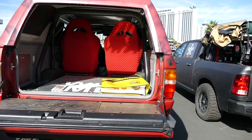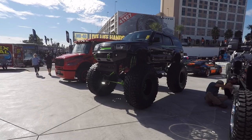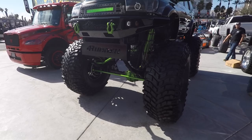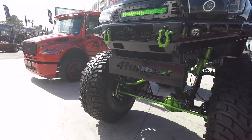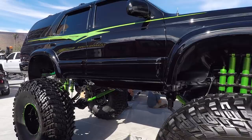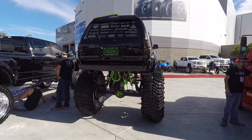Holy crap — this has to be the biggest Toyota 4Runner I've ever seen, as far as lift goes. I've never seen a lift this big on a 4Runner. I almost didn't think it was a 4Runner at first, but it says right there '4Runner.' Look at the size of this thing. What size tires are these? 54-inch tires. Wow, that is incredible — that thing is crazy.